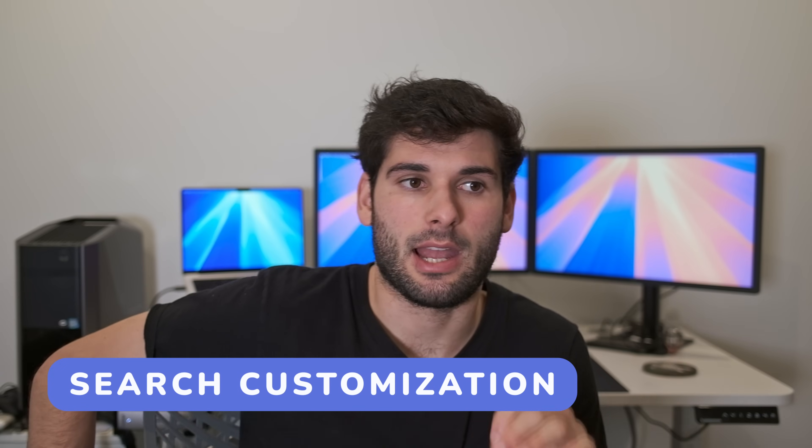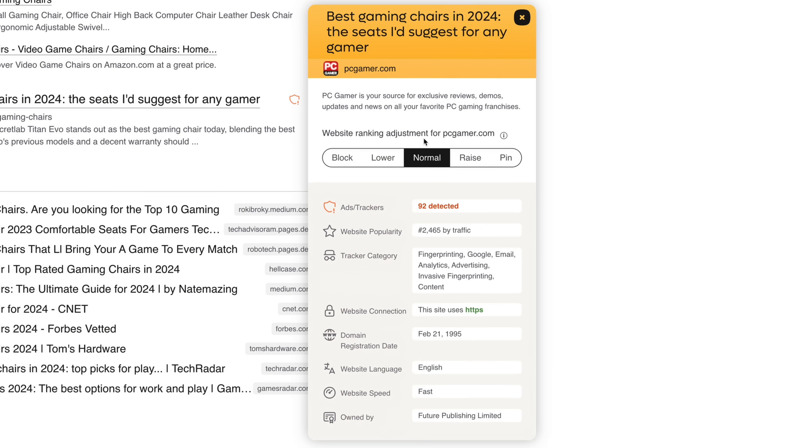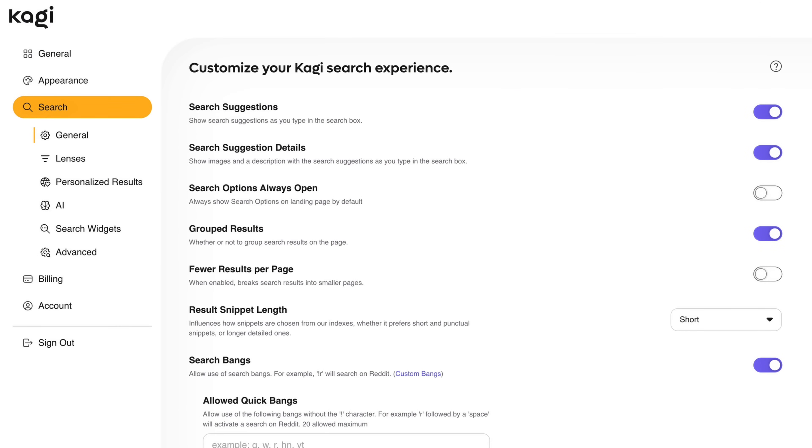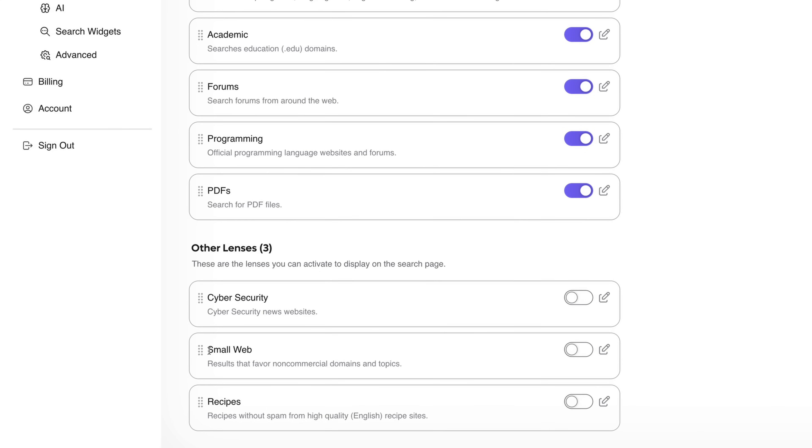Something I also really like about Kaji is they offer a lot of customization with your search results. You can actually almost derank or extra rank certain web results within Kaji on every web search that you do. You can also go into settings, and there are a lot of great options — like some will prioritize smaller content creators that aren't from big media companies, or you can prioritize forums. You can really change the quality of your search in a way that's ultra personalized to you. I think that's really powerful, and I know some people will really appreciate that.